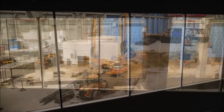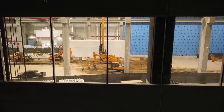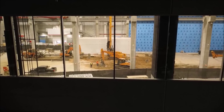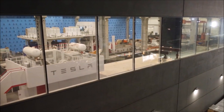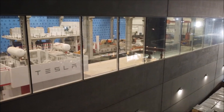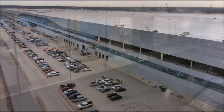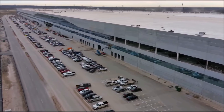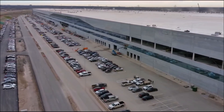If Wedbush's estimate proves accurate, Tesla could see serious momentum in Q1 2022. What we're seeing now — in one of those images showing a room that looked like a cafeteria but appears to be the assembly room — shows a lot of employees getting oriented to the factory and doing some test production. The official announcement may come any day. I think this is very exciting — I believe Tesla started production at Giga Texas.